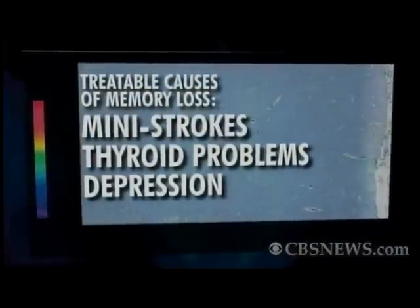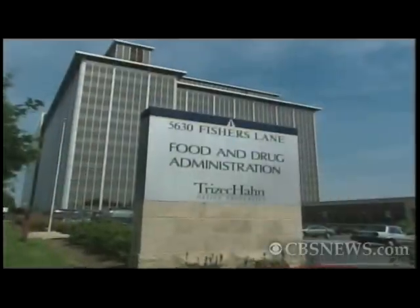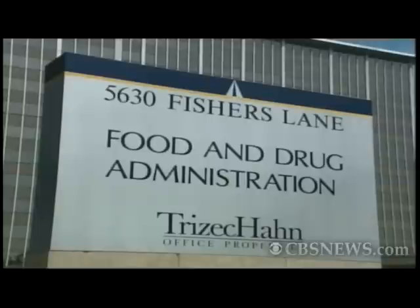If a person is in their 60s and might be having some forgetfulness, we're now able to tell them whether that forgetfulness might be related to this protein in the brain that's associated with Alzheimer's disease or not. The test is likely to be expensive, and today an FDA advisory committee voted that more questions need to be answered before it's ready for widespread use.